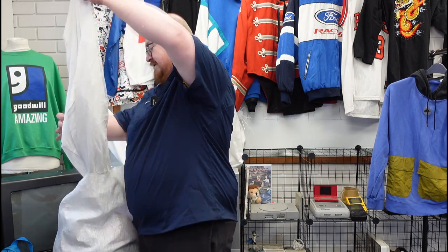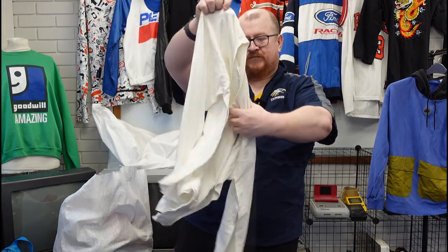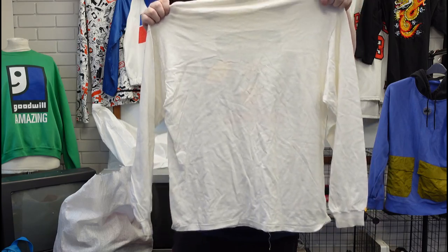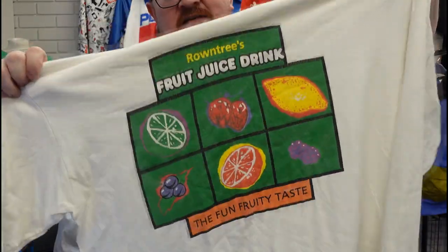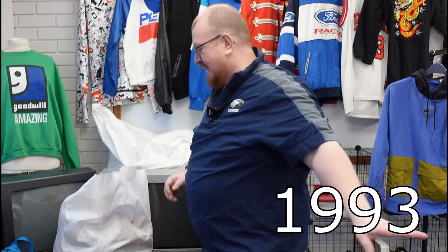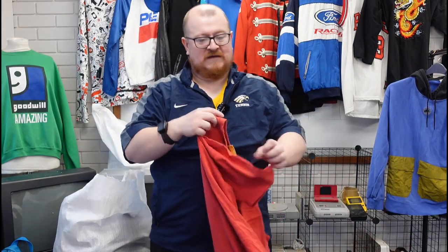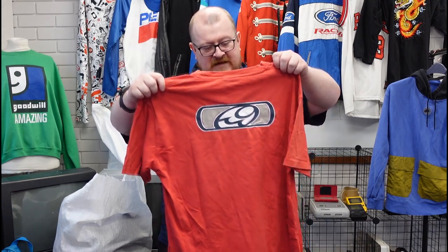It's on an older tag — long sleeve. Roundtree's Fruit Juice Drink. So I'm guessing at one point Roundtree's made a drink for their Fruit Pastels and this is a t-shirt for it. Long sleeve, a little bit of loose stitching, but a nice 90s piece. Need to check a bit of history on it just to bring the date in, but I reckon that's a good 25 to 30 quid piece — anything old like that.